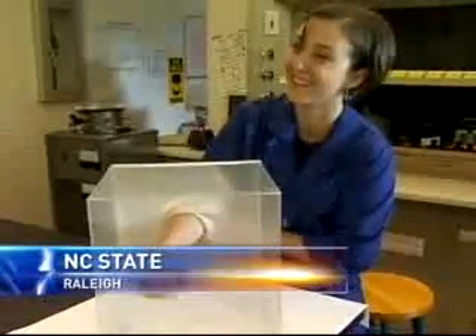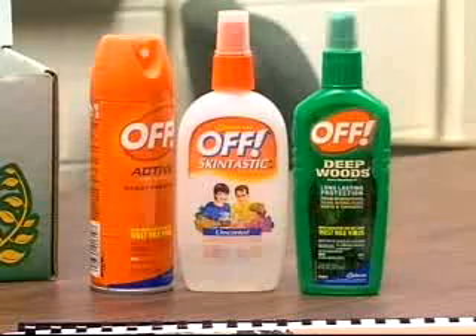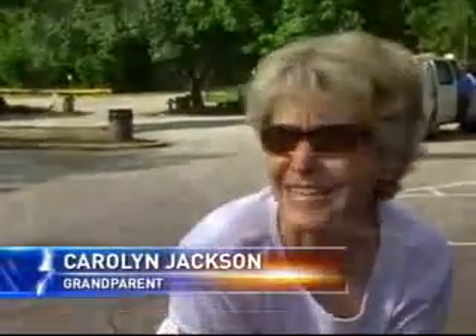Bugs like blood-sucking mosquitoes and ticks are known to carry dangerous diseases like West Nile virus and Lyme disease. Controlling these pests and the prevention of these diseases is really, really important. And there's also a nuisance problem — this is where insect repellent comes in, many of which contain DEET. The public has lost confidence in the safety of DEET. We're afraid to put DEET on little children, but they definitely need protection from insects.